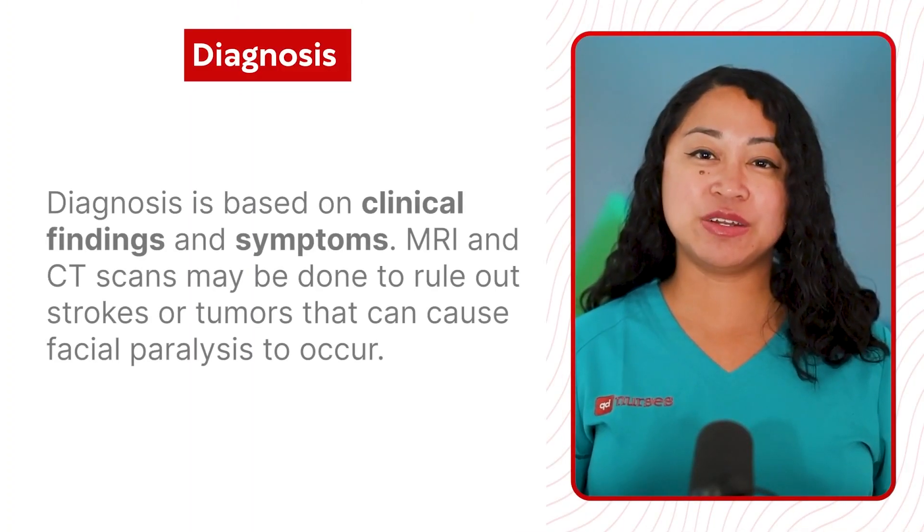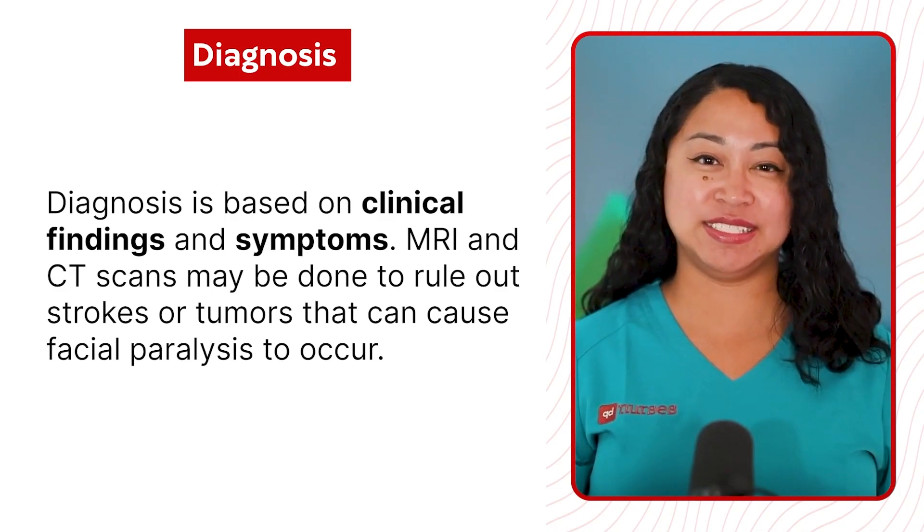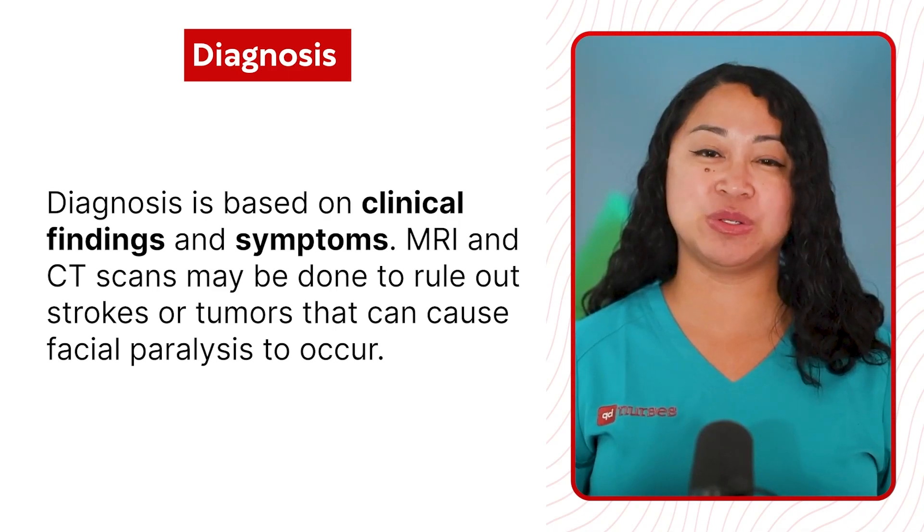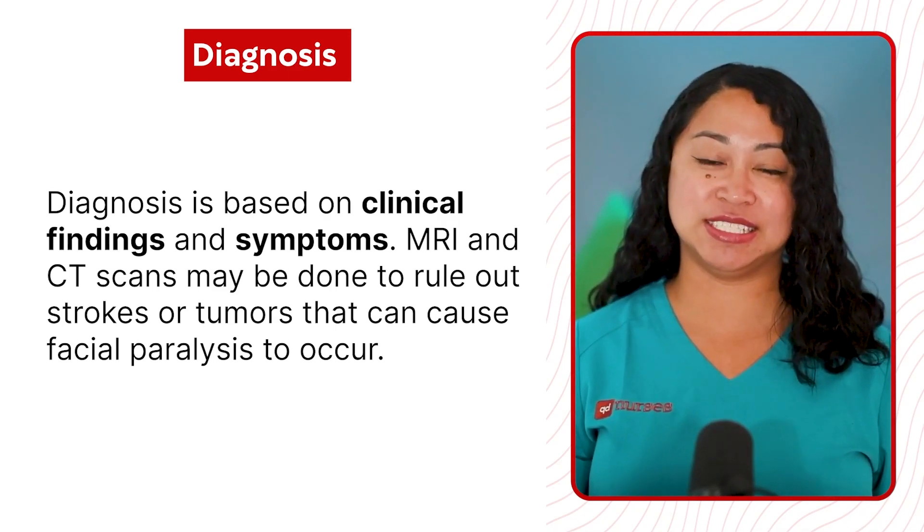Diagnosis is based on clinical findings and symptoms. MRI and CT scans may be done to rule out strokes or tumors that can cause facial paralysis to occur.